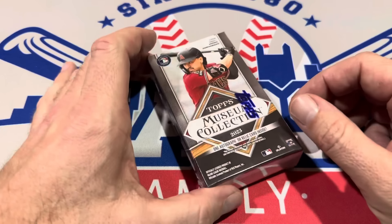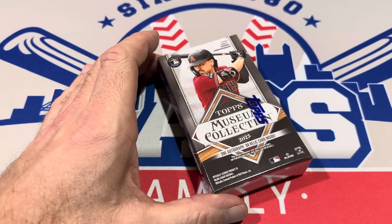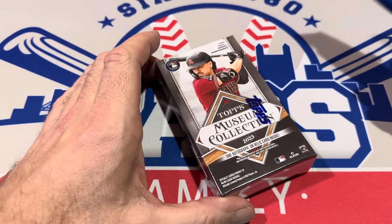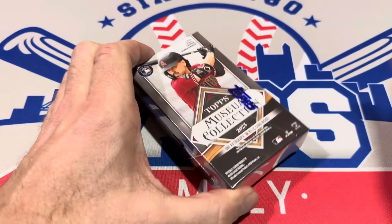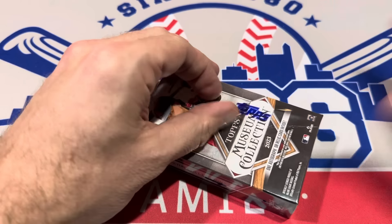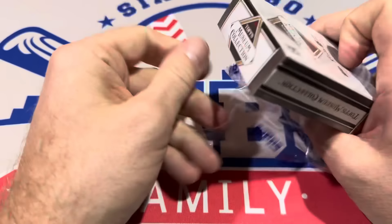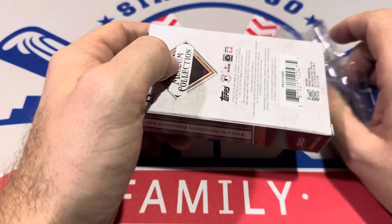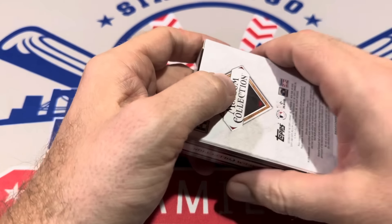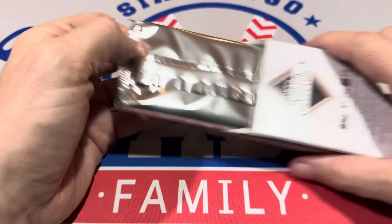And we're left with our quad relic. This one will feature one card with four pieces of memorabilia. I'm hopeful it's going to be four different players — there are some really nice quad relics. I think in a previous pull from this product, maybe the preview video, it was Juan Soto, Ronald Acuna Jr., Vladimir Guerrero Jr., and maybe somebody else — some other big name. So here we go, final one of this video.